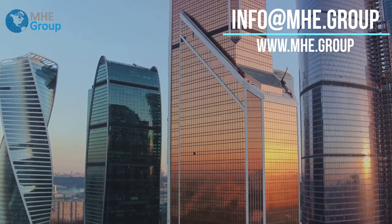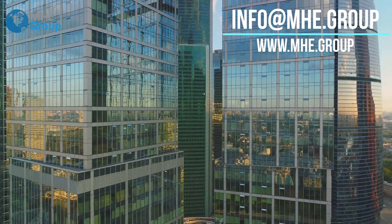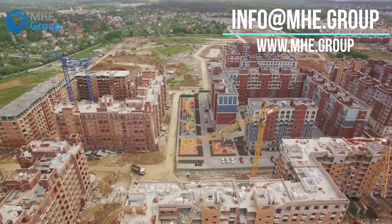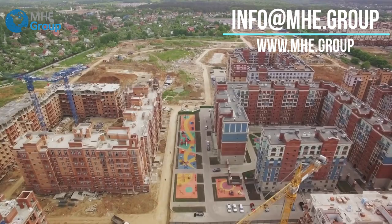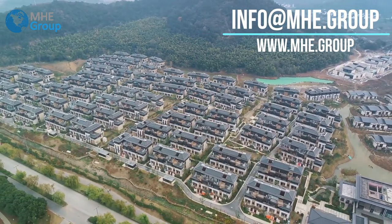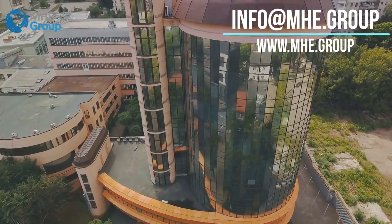Next is the Greenfield Residential Complex, a sprawling housing project spread across several acres. The task was to build a residential area offering comfort, safety, and durability, all while keeping the project within budget. Using load-bearing AAC, MHE Group delivered an affordable, comfortable, and secure housing complex — a testament to their commitment to quality and affordability. And let's not forget the Crown Commercial Complex, a multi-storied commercial building in the city's bustling business district. By integrating load-bearing AAC into the design, MHE Group delivered a robust and enduring structure that continues to serve as a hub for thriving businesses.